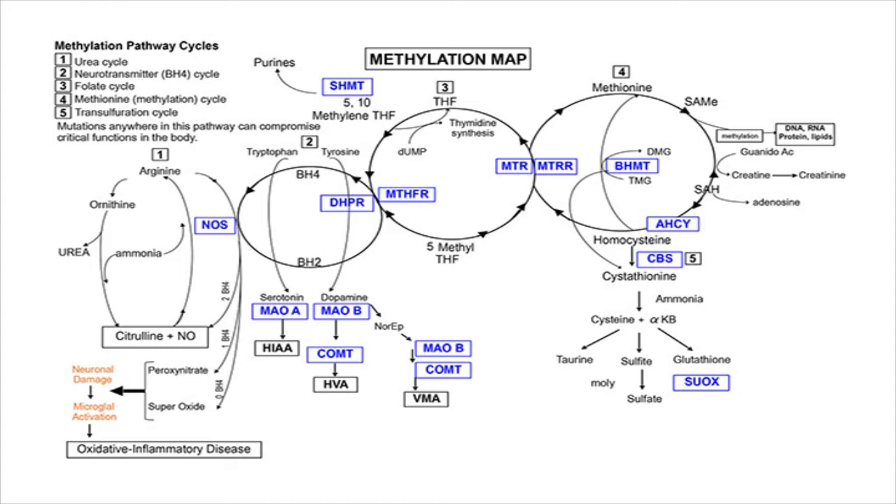In order for MTR and MTRR to work, the folate cycle — cycle number three — has to work. Up at the top is tetrahydrofolate. When the methionine cycle is working in a clockwise direction, the folate cycle goes in a counterclockwise direction. The biochemistry of folate metabolism is extremely complex. Between tetrahydrofolate and 5,10-methylene tetrahydrofolate, there are at least 100 reactions. So this is an extremely simplified version of this pathway.